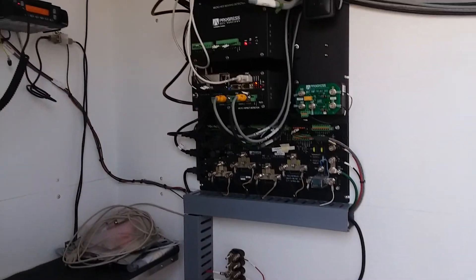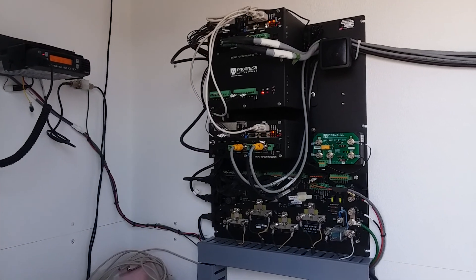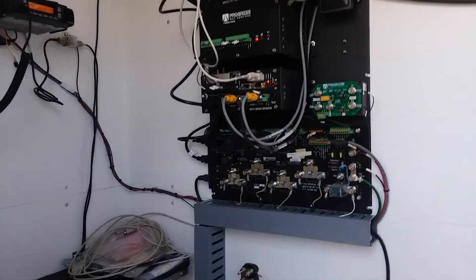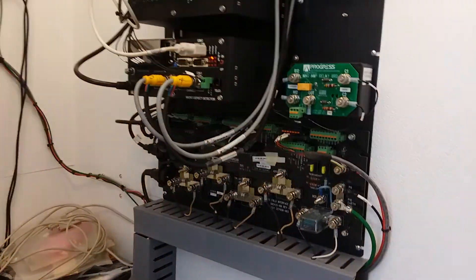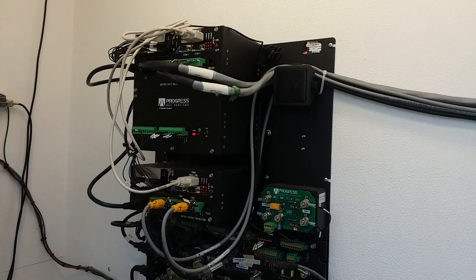We'll take the inside here. That was good. No defects. This is what the inside looks like.